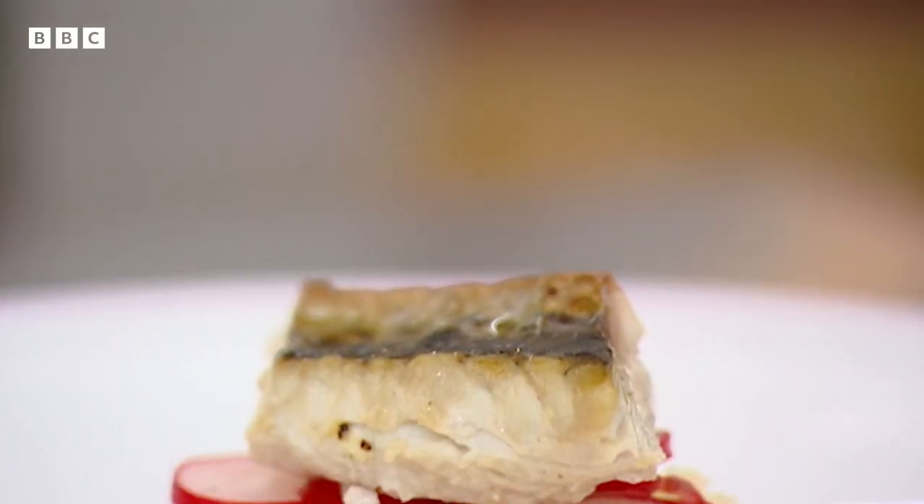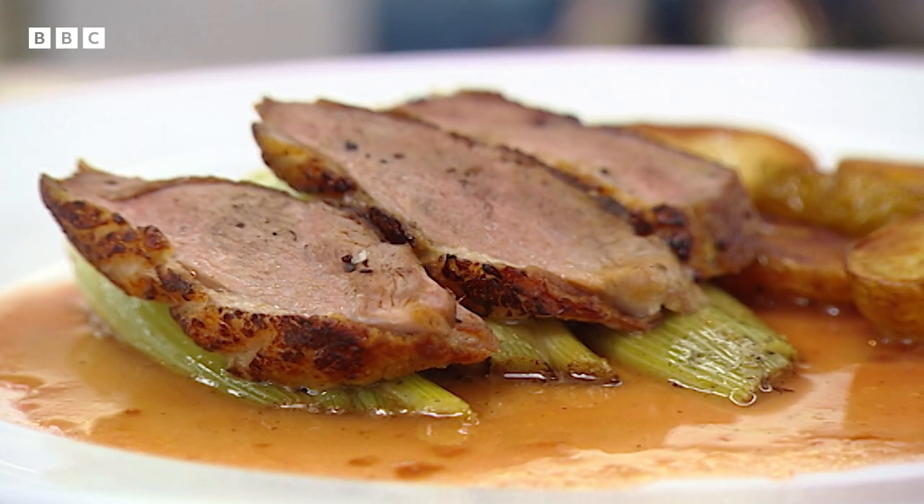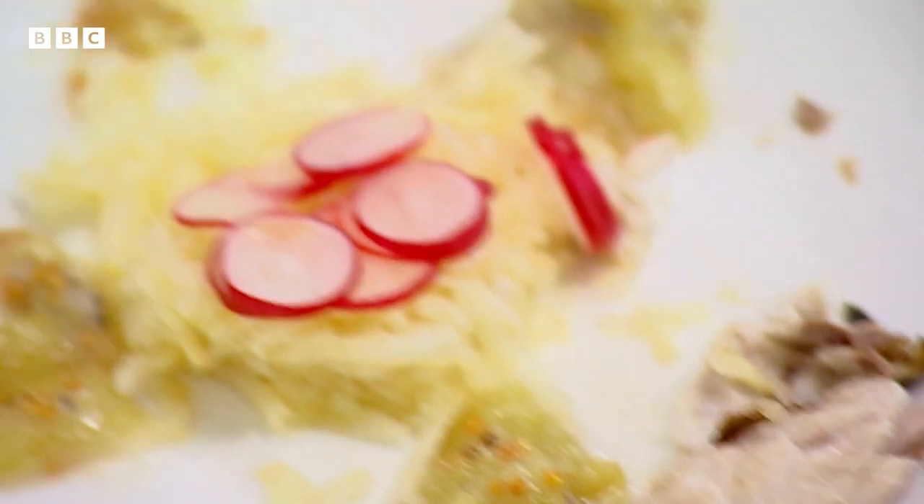Traditional British cook James has made a starter of mackerel on a celeriac and horseradish salad with a mustard and gooseberry sauce, followed by roasted duck with seasonal vegetables and plum gravy. I get the crunch and the freshness of that celeriac with the radish. The taste of the mackerel coming in — I think it tastes really good. The issue is that by the time we hit the second mouthful, we've got no fish left and we're going to end up with a whole plate full of radish, celeriac and gooseberries. I like your flavour combinations, but you've got to get a sense of proportion.